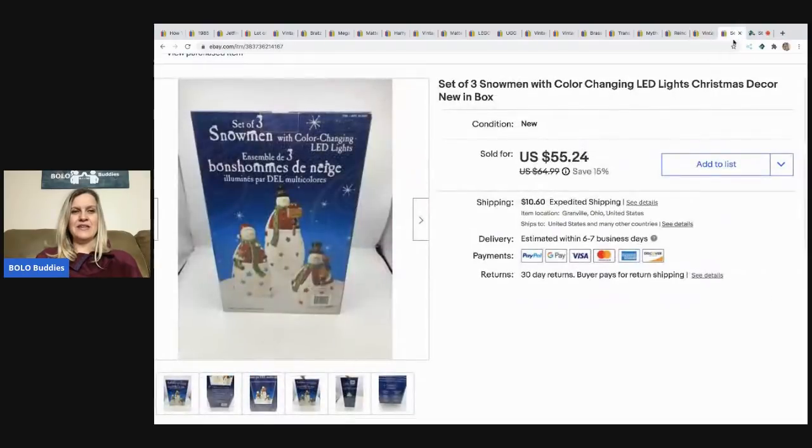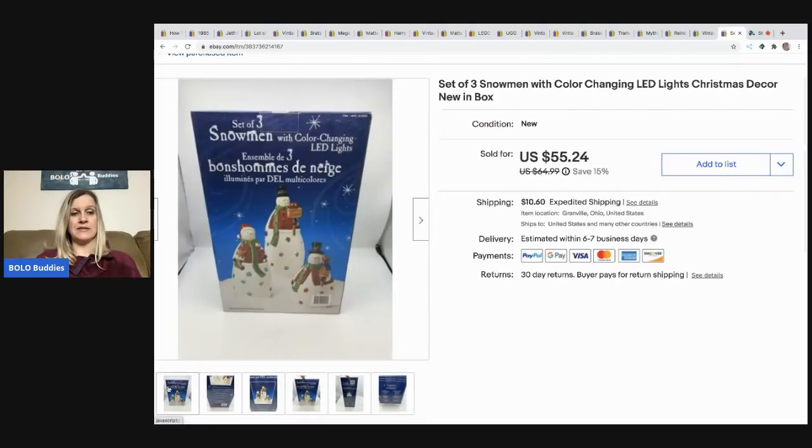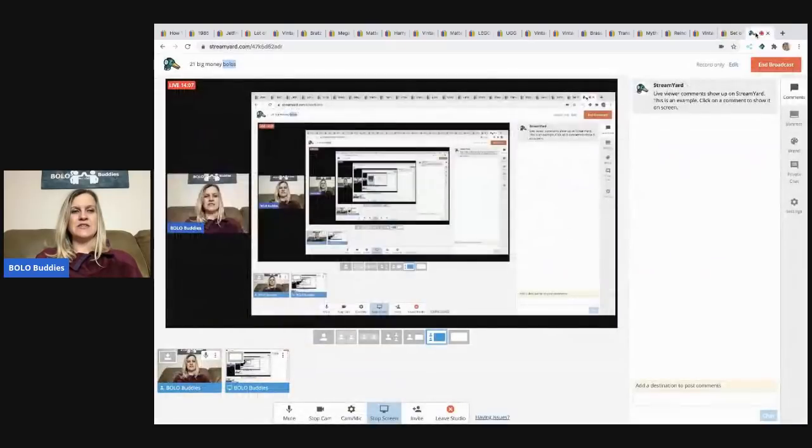The last item I sold is a set of LED color-changing snowman lights. It was new in the box so I left it there, showed pictures of the box, and that was enough. It sold for $55.24, buyer paid shipping, and it came out of a mystery box. That wraps up my big money bolo video — 21 items! Please leave a comment, hit the thumbs up, and subscribe if you haven't already. See you at the next video!